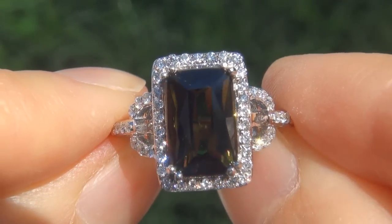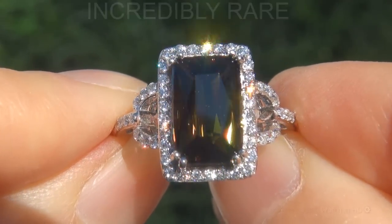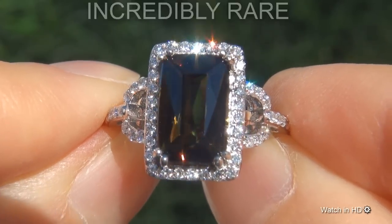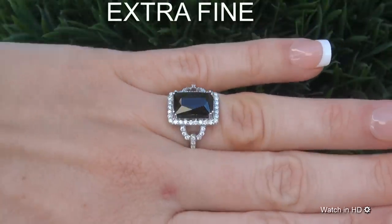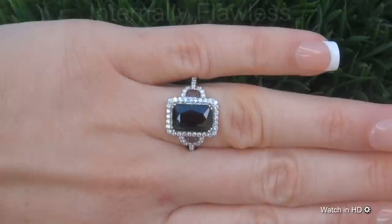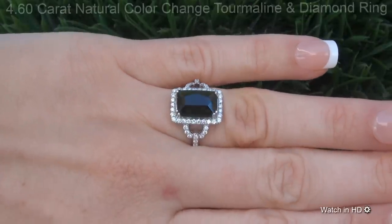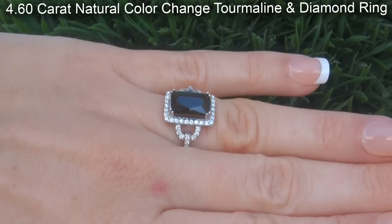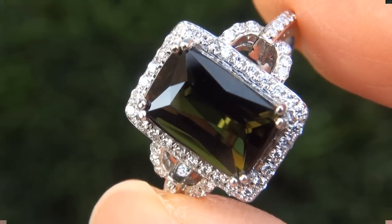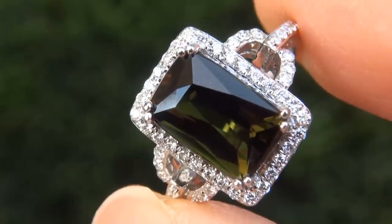Welcome to Certified Jewelry. Just in for our consigner is this incredibly rare, investment grade, GIA certified, extra fine quality, unheated and untreated, internally flawless clarity, 4.60 carat natural color change tourmaline and diamond ring. It is a genuine solid 14 carat white gold vintage ring.